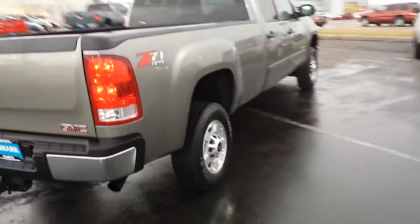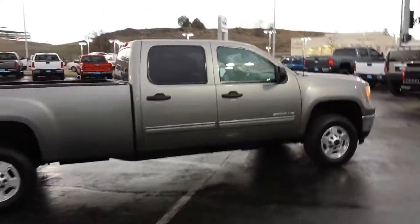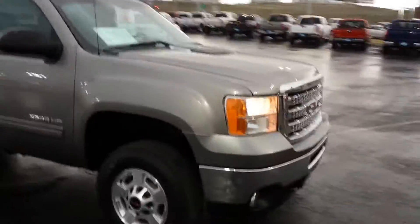So SLE — it's a little bit more than a base truck with a power seat and Z71, but pretty decent truck. Not too bad to look at. Six-liter gas. Have a look at her. Hope you're having a good day — we'll talk to you soon.